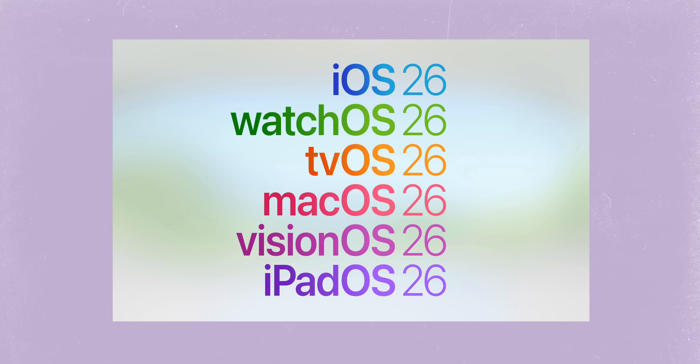I just got back from my first ever WWDC event in California and it was truly incredible. I had an amazing time. But the big deal here, of course, was Apple's new software. This is where they announce everything. And this year was a big one. They're bringing everything in line with a new naming convention, so everything is now 26.